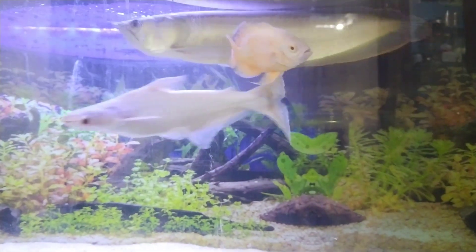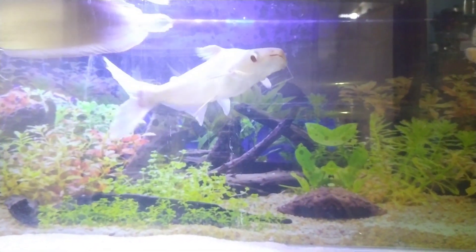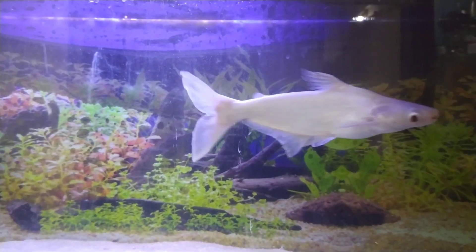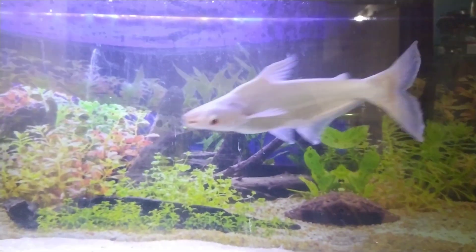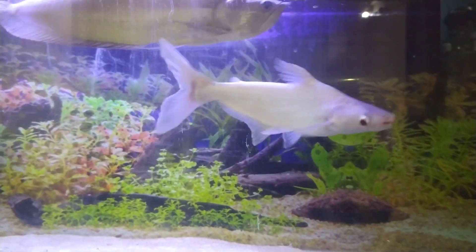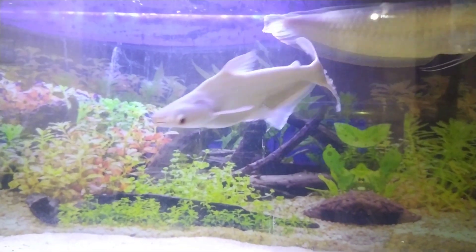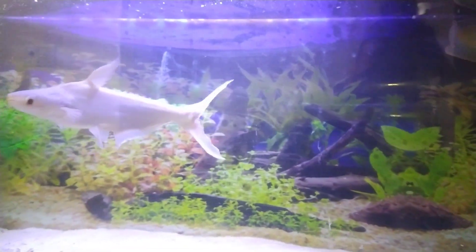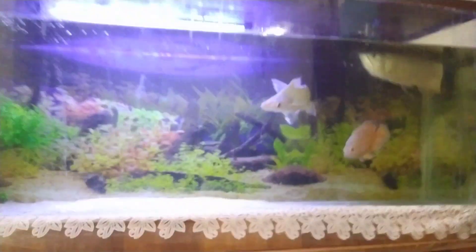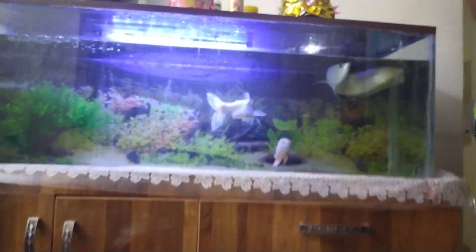Coming to water temperature — these fishes appreciate water temperatures from 26 to 28 degrees Celsius. Don't go beyond 28 degrees; just make sure you maintain the water temperature between 26 and 28.